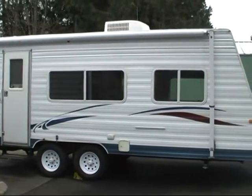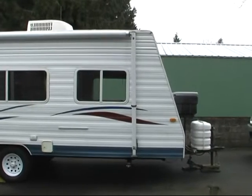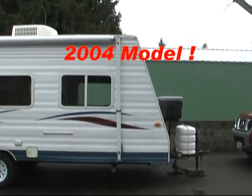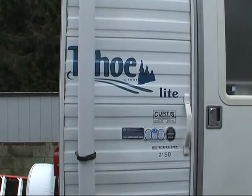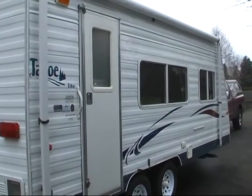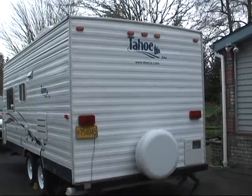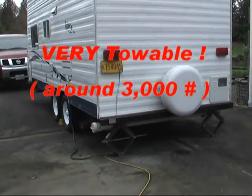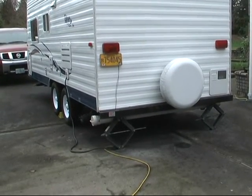Hello there. What you're looking at is a beautiful and clean Tahoe Light trailer manufactured by Thor Industries. It's a model 21SD and it is 22 feet in length. My wife and I purchased this trailer new from Curtis Trailers in Portland in late 2004. We are non-smokers, we have no children, and we have rarely, unfortunately, used it up until this point.